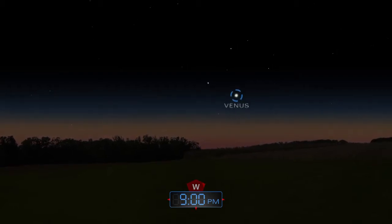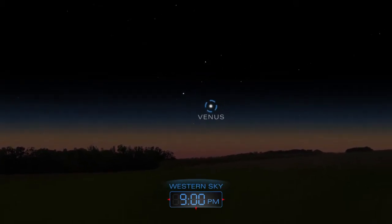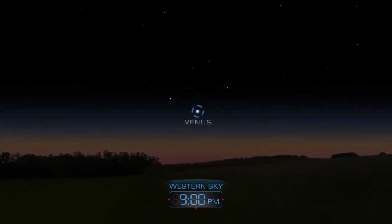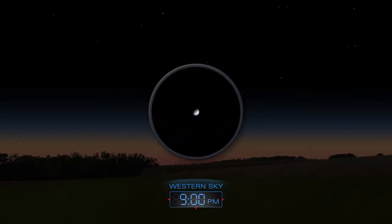Soon after the sun sets, look for bright Venus shining in the twilight sky, low in the west. A telescope reveals the planet's disk.